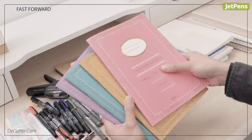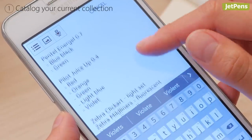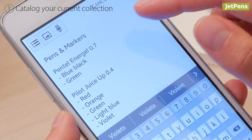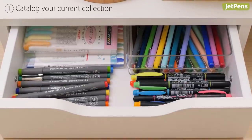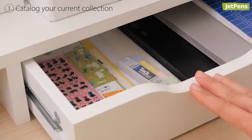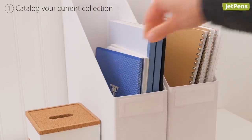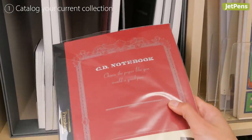Should you have multiples of the same item, consider setting them aside to use later or give to friends. If you're itching to buy a new pen, you can come back and reference your catalog to determine if you really need it. We recommend organizing your collection by category and keeping it at your desk instead of multiple locations around your house. This can help you be more aware of your belongings and discourage clutter. Once you see all of the notebooks you already own in one place, you're less likely to buy another notebook that you don't need.